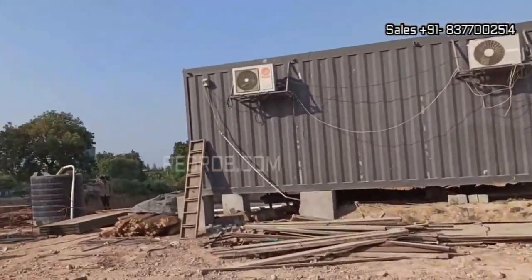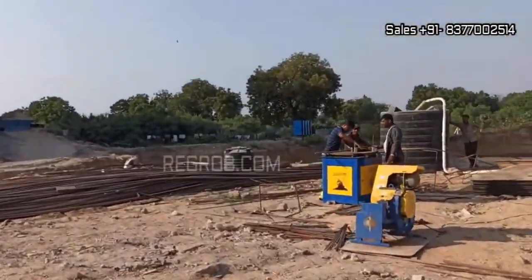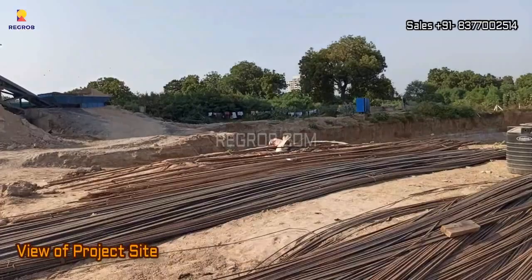Hi, viewer. In today's video, we are exploring a remarkable residential project located in the vibrant neighborhood of Sola, Ahmedabad. Join us as we take a closer look at this exciting development.